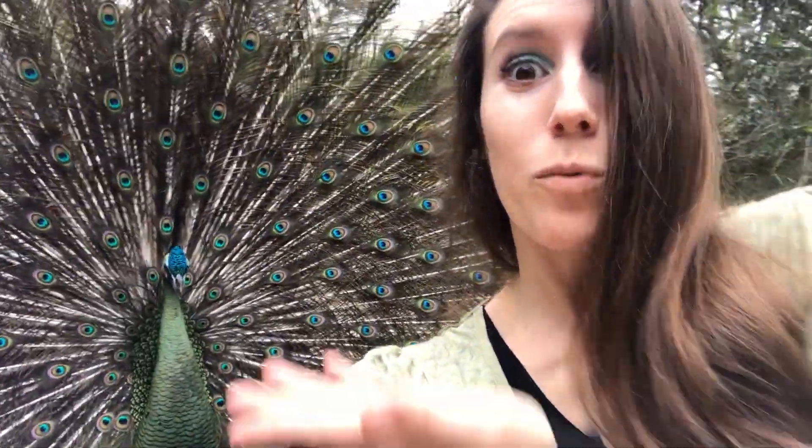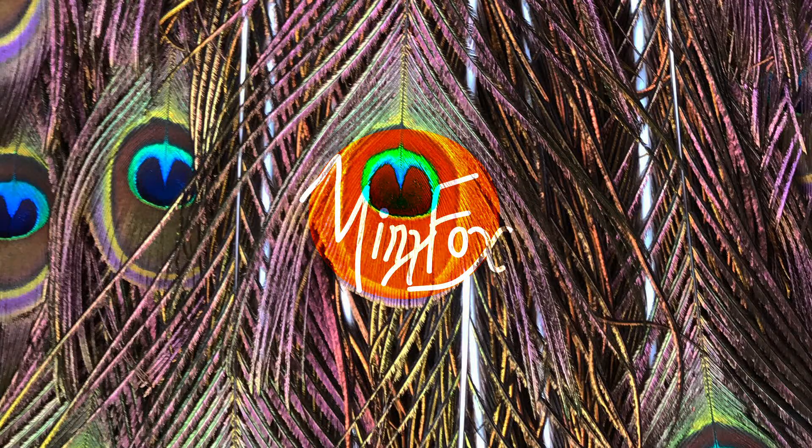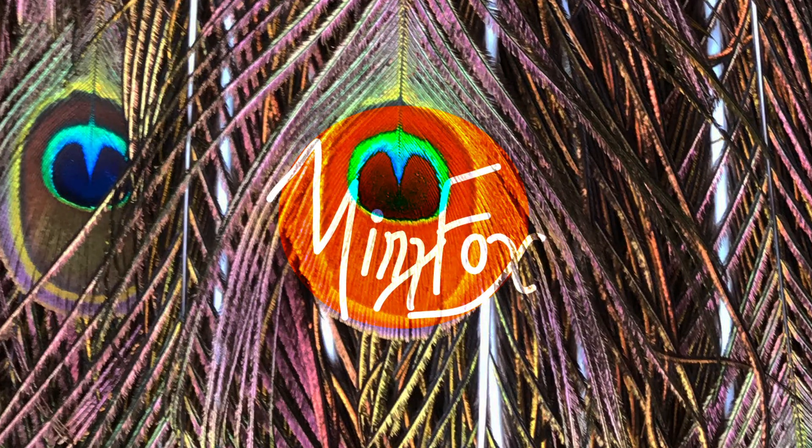Hey everyone! Today we're going to be talking about train rattling! Hi everyone! I'm sure you're familiar with the loud noise that a peacock makes. I'm here to tell you about another interesting noise that peacocks make, and it has to do with the feathers behind me.